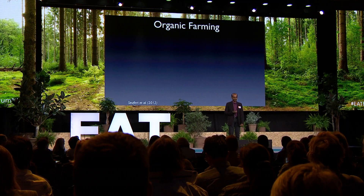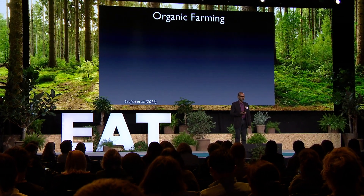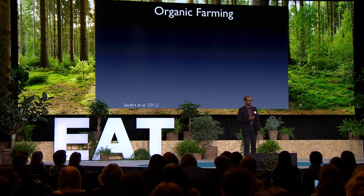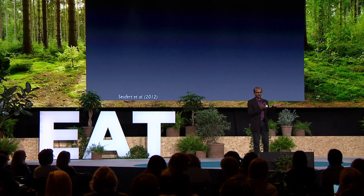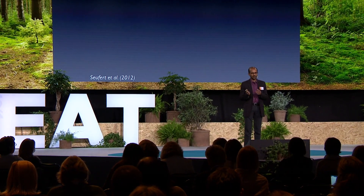Now I'm going to turn to organic farming, which is a commonly believed solution for solving our food system problems. I personally also believe in organic farming — I believe in the power of it, and I purchase and support organic farming. But a few years ago, a student of mine and I started doing some research on this. We need to look at both how much food organic can produce as well as its environmental impacts.